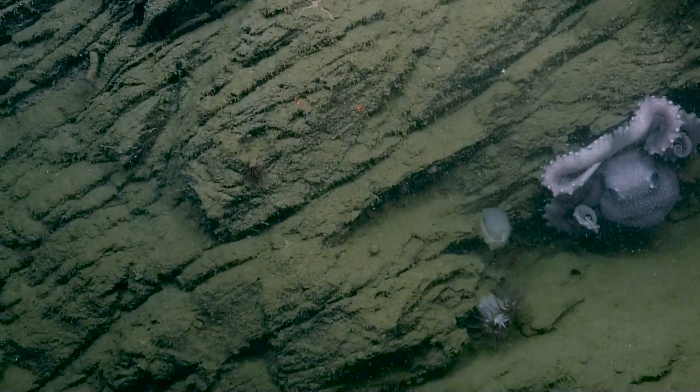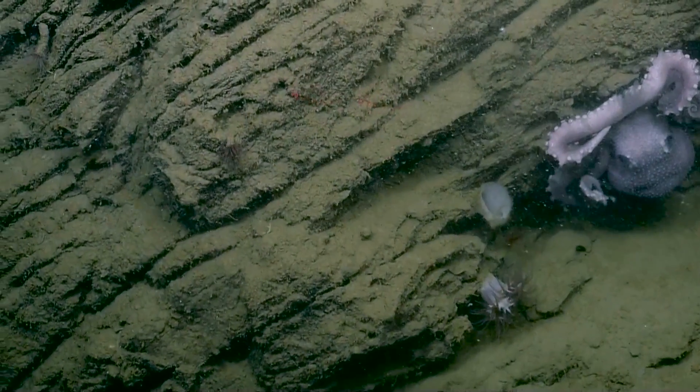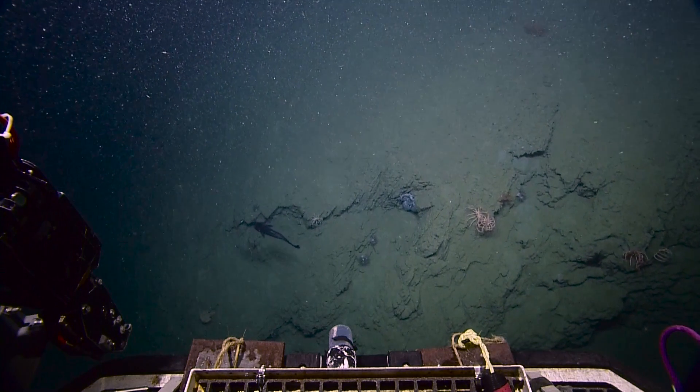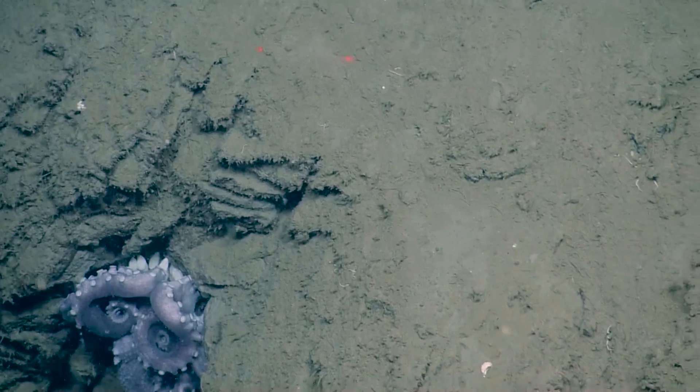Nice sponge — oh yeah, look at him. Granolidone. Another octopus. This wall's full of them. Oh, it's got eggs. There's eggs underneath it. That's the female tending eggs.